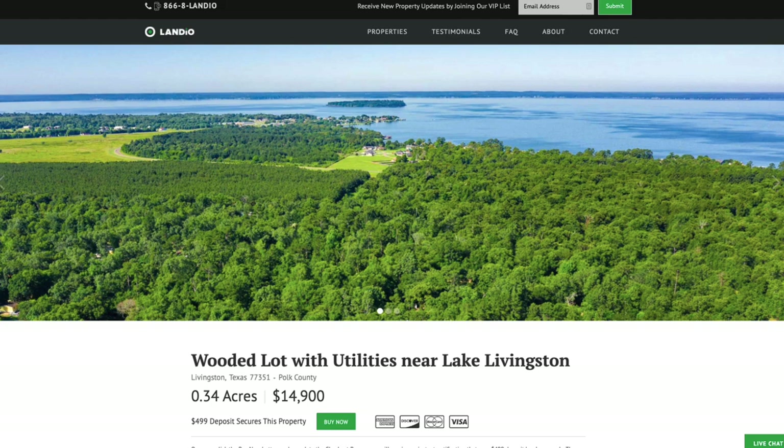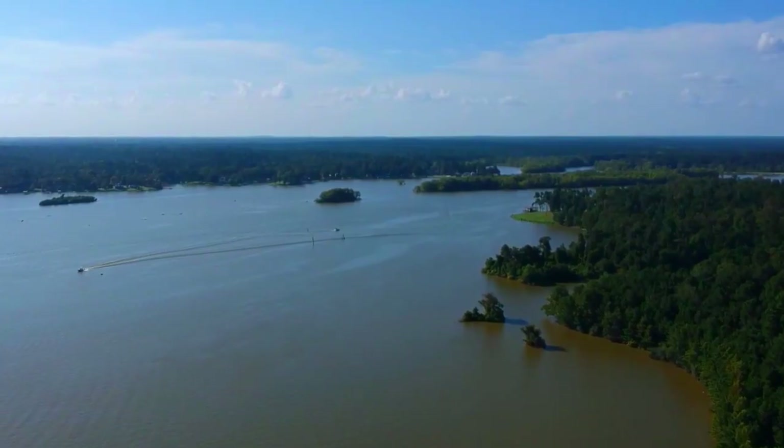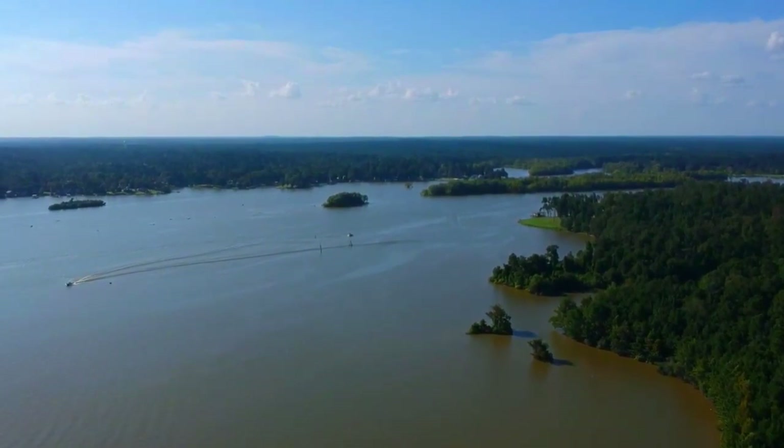Hello, this is Tori with Landio. We have a new wooded lot with utilities near Lake Livingston, which is the second largest lake in the entire state of Texas.